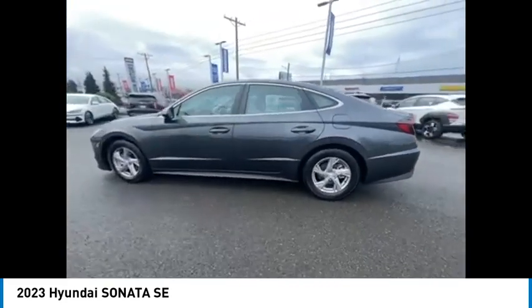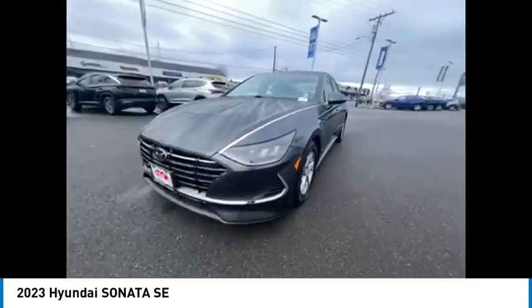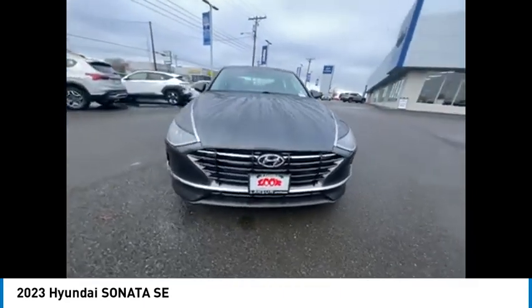and much more fun. Don't forget the exterior corrosion protection — a 14-step roto-dip system that provides unmatched protection for your Sonata.